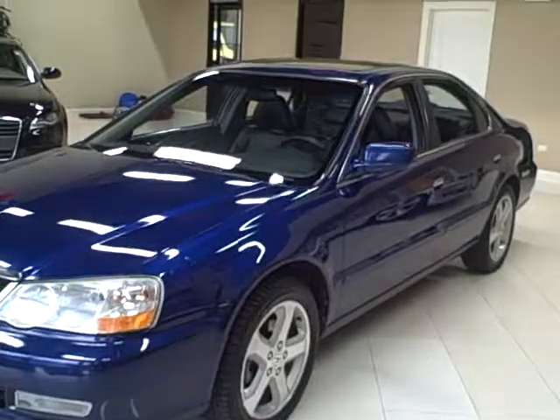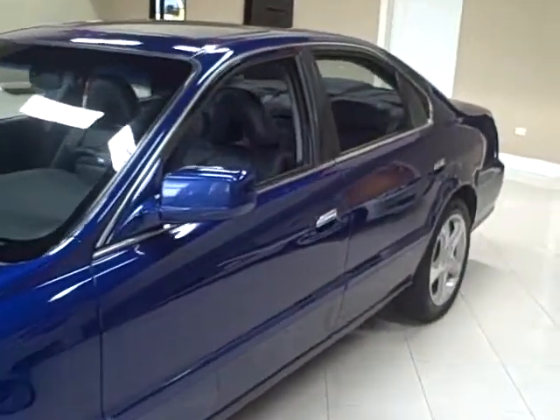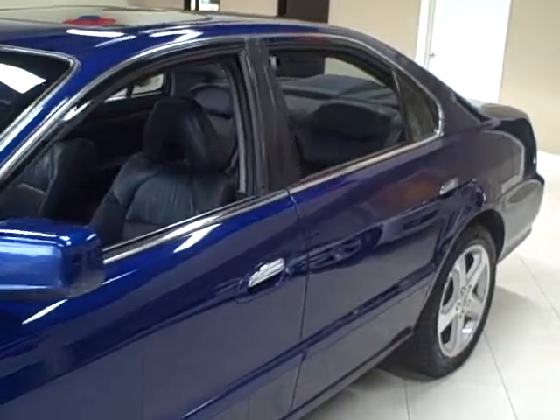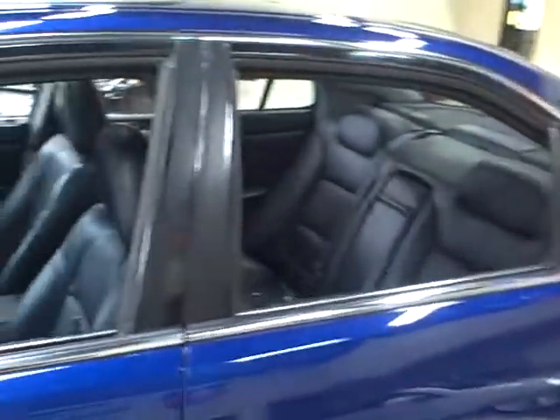This 2002 Acura TL is available from Titan Auto Sales. It features a black leather interior wrapped in an eternal blue pearl exterior.